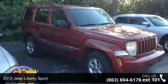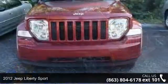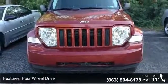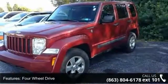Step into the 2012 Jeep Liberty Sport. If you are looking for an automobile with great features, look no further. This vehicle comes with a reliable six-cylinder engine, connected to a smooth-shifting automatic transmission.